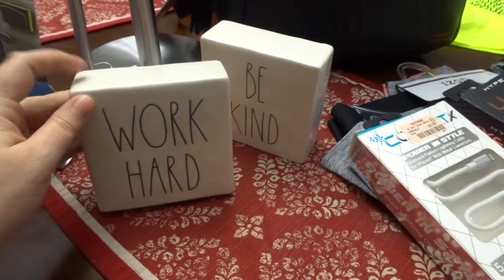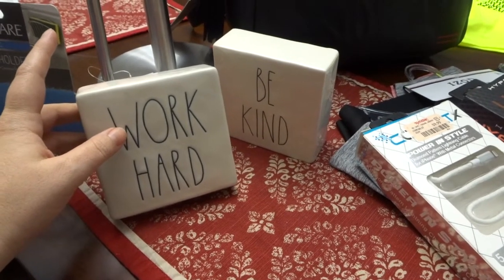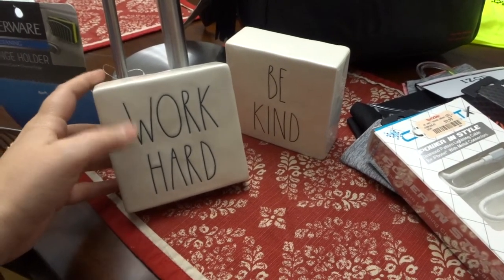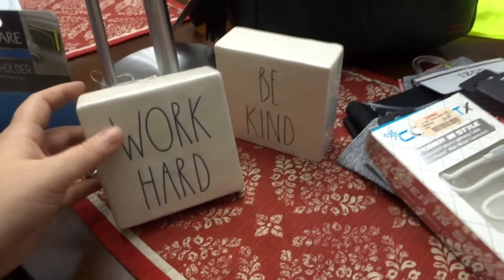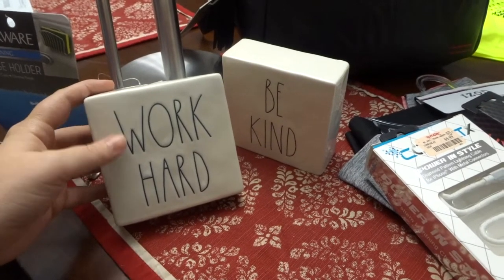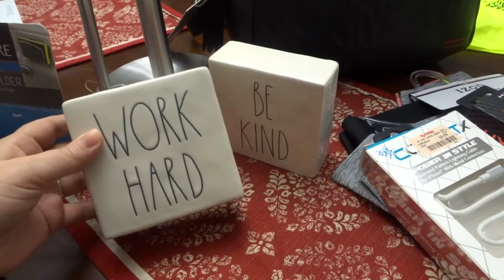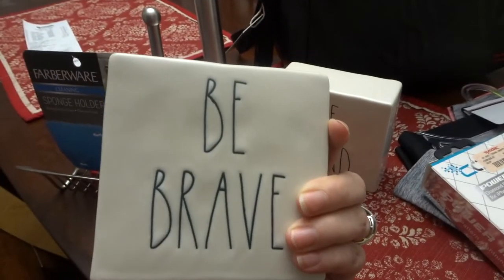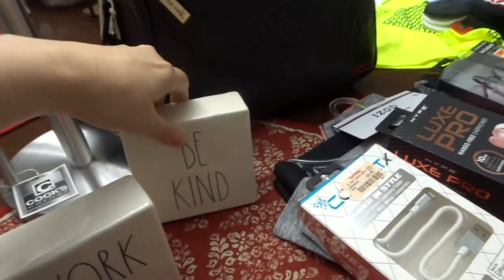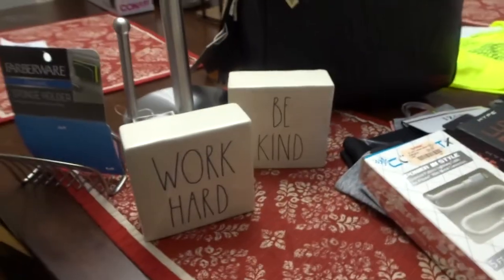I actually saw these when I was visiting my husband a couple weeks ago on his work trip at a TJ Maxx, and I really wanted to get them but didn't know about traveling home with them. So when I saw them at my TJ Maxx, I said I have to get them. I love words if you haven't figured that out about my house — I'll link my cleaning videos that show my decor. This one says 'work hard' on one side and 'be brave' on the other. And this one says 'be kind' and 'stay humble.' I loved them both and I just needed them.